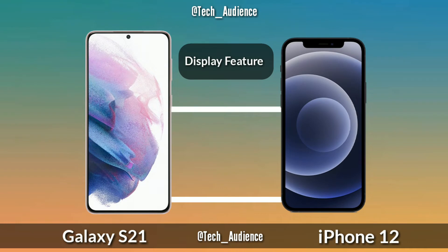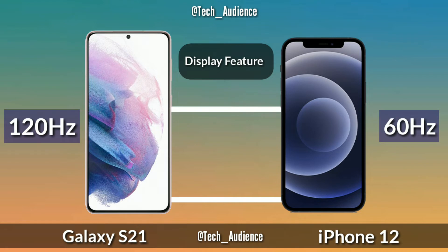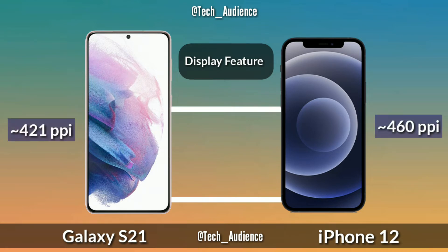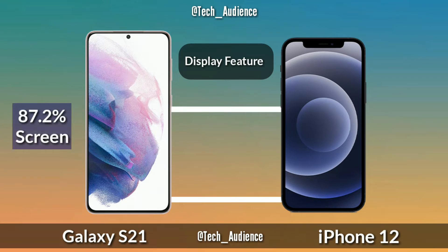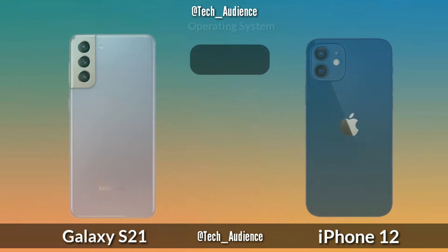Resolution: 1080 by 2400 on the S21 and 1170 by 2532 on the iPhone 12. Display features: HDR10+ on S21 and HDR10 on iPhone 12. Refresh rate: 120Hz on S21 and 60Hz on iPhone 12. Pixel density: 421 PPI on S21 and 460 PPI on iPhone 12. Screen-to-body ratio: 87.2% on S21 and 86.0% on iPhone 12. Peak brightness: 1600 nits on S21 and 1200 nits on iPhone 12.